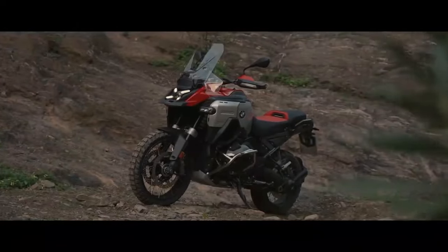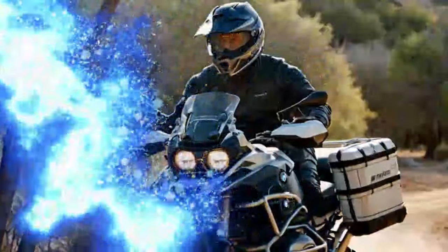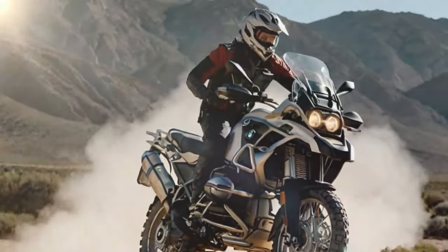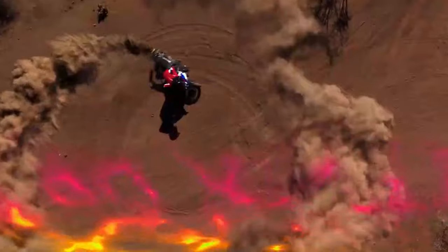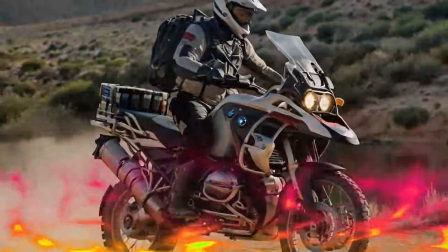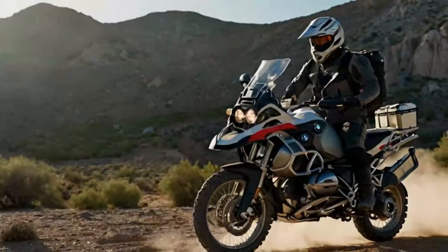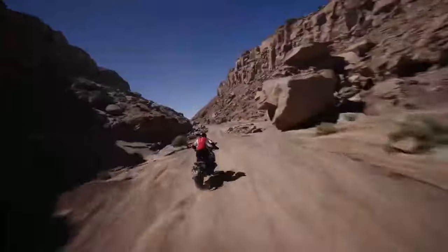The new R1300 GS Adventure carries forward the latest engine update introduced with last year's R1300 GS. This boxer engine now displaces a full 1,300 cubic centimeters, with a 106.5 by 73 millimeter bore and stroke, compared to the previous model's 102.5 by 76 millimeters. It produces a claimed 145 horsepower at 7,750 RPM, with peak torque of 110 pound-ft at 6,500 RPM — an increase of 9 horsepower and 5 pound-ft.